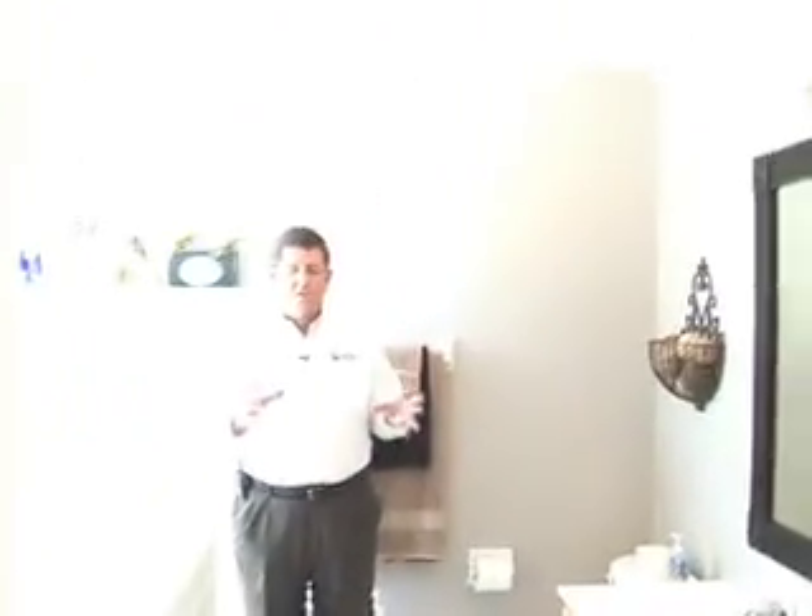Coming into the master bath retreat, you'll immediately notice plenty of light. The same beautiful matched maple cabinets that we saw down in the kitchen. Large mirror, separate tub and shower.